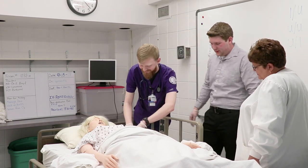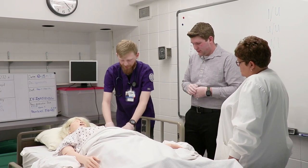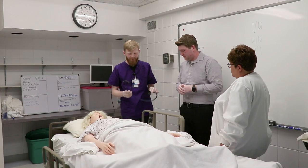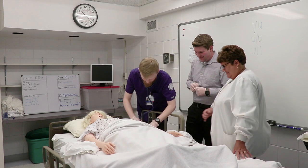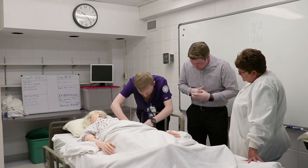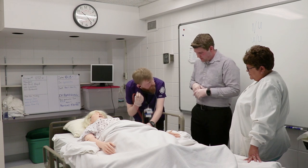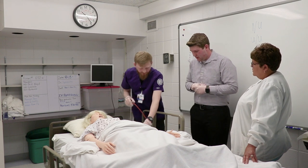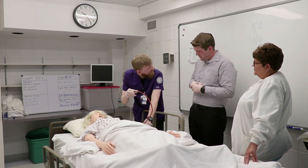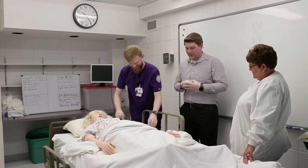Ethan demonstrates: first palpate the radial artery — if it goes up to 120, add 30 and pump to 150. Then place the stethoscope on the brachial artery, pump to 150, and slowly release the pressure. When you hear the pumping start, that's your systolic blood pressure; when it stops, that's your diastolic. The goal is 120 over 80. Not 300 over 20.